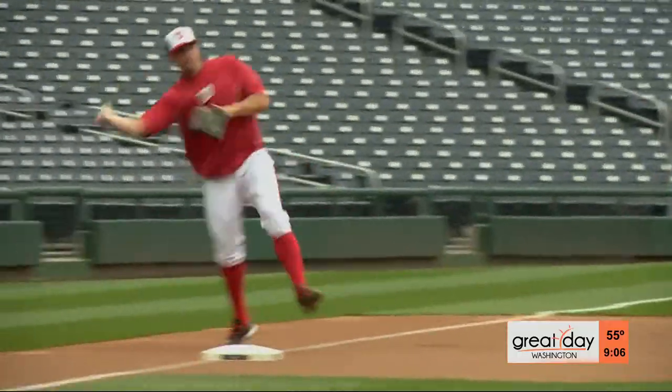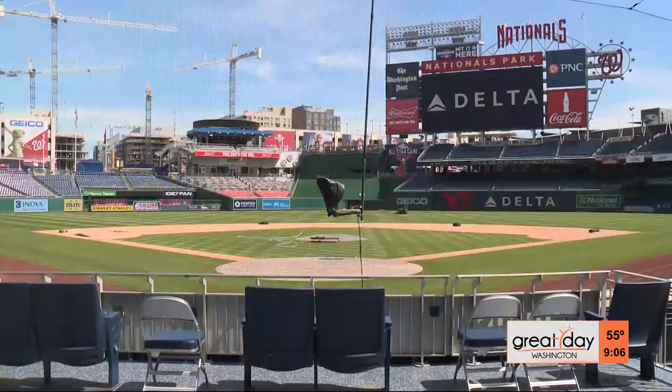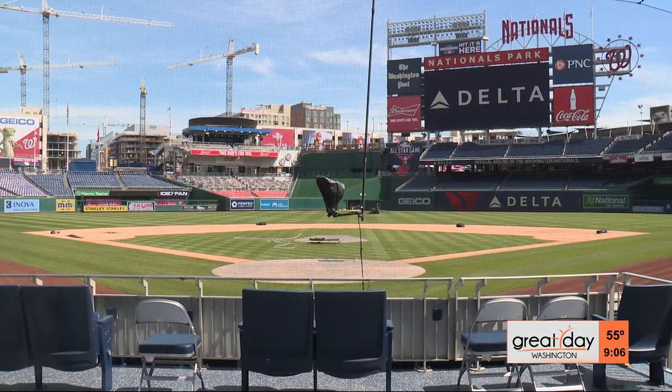The best baseball players in the world take to this field. I think that's one of the greatest things — when you're out here with the staff day in and day out, and we get to the point where the team takes the field, there is certainly a sense of pride with it.